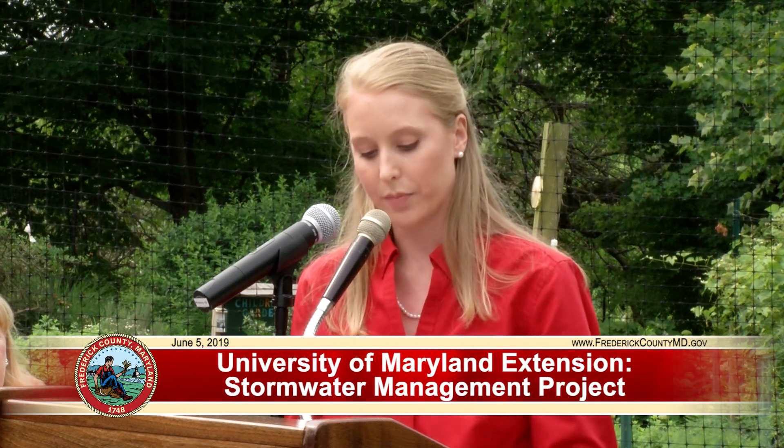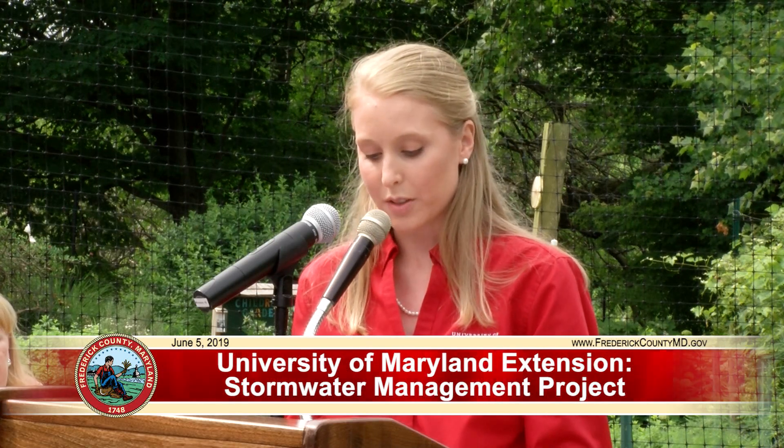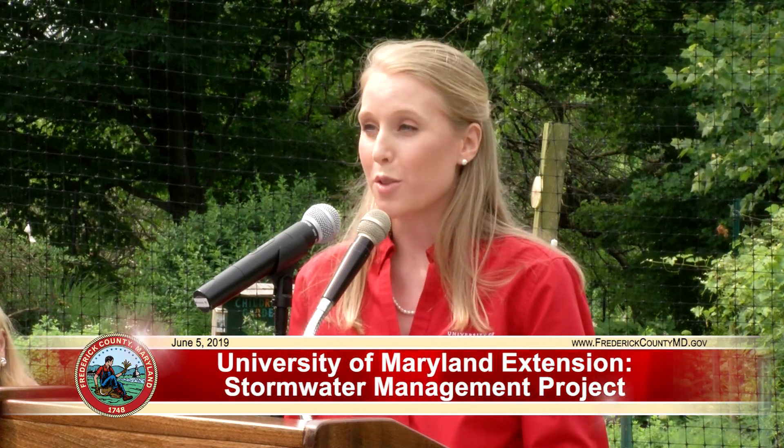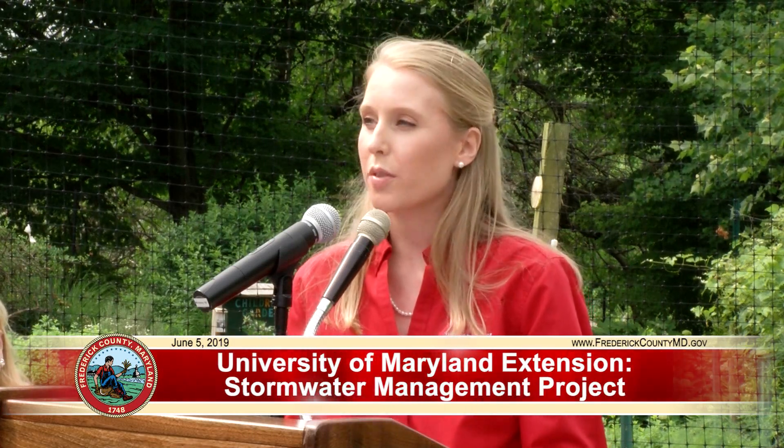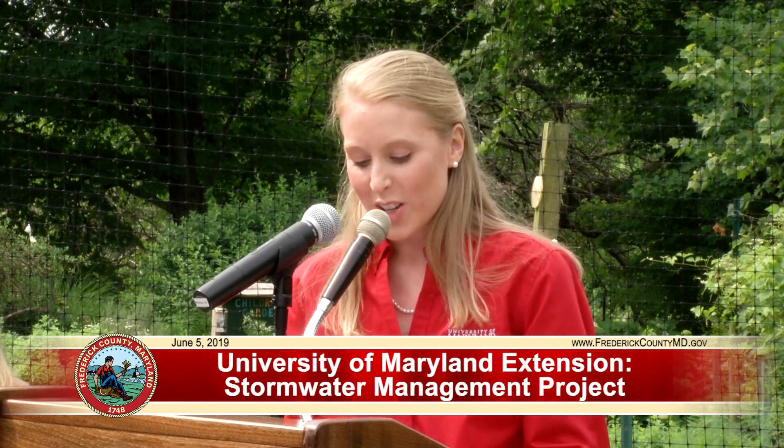The Master Gardener volunteers in Frederick County are wonderfully adept at encouraging residents to become involved in gardening. Frederick County's Master Gardeners played an important role in the planning and implementation of this project. It was actually a Master Gardener volunteer who first brought attention to the need for increased stormwater management on the site. Volunteers were instrumental in using their knowledge to develop a list of plant species that would lead to a beautiful, thriving, and effective garden. They worked hard to install plants and have continued to maintain the gardens. I would like to recognize our Master Gardener coordinator in Frederick County, Susan Trice, for her exceptional efforts in making this project a reality.